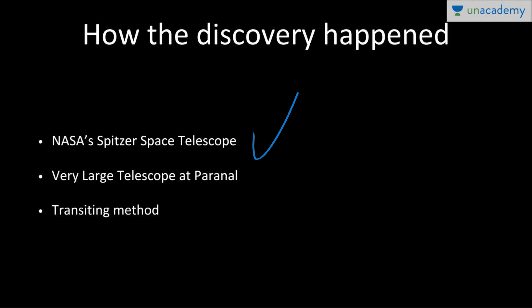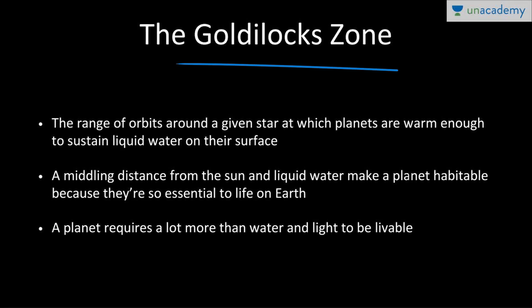The Very Large Telescope (VLT) is a facility operated by the European Southern Observatory on Cerro Paranal, located in the Atacama Desert of Chile, South America. Scientists used what is called the transiting method to discover these planets. When a planet crosses in front of a star, there is a tiny dip in the light. This dip is noted and used to calculate the planet's distance and confirm the presence of a planet.